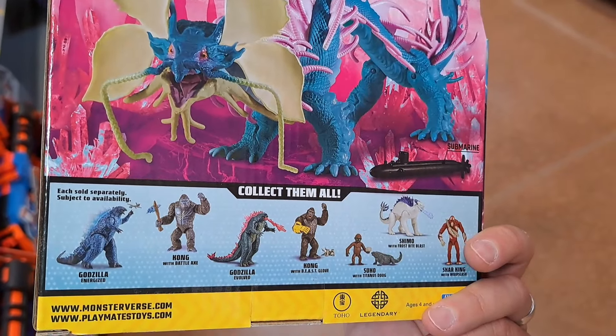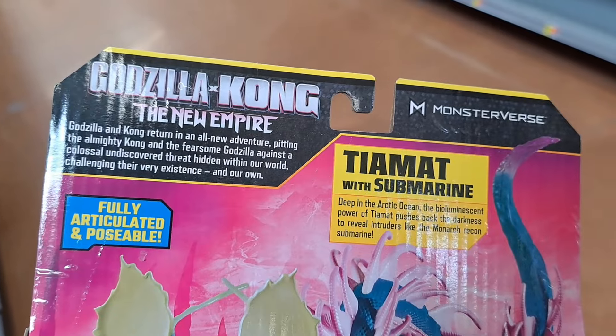Check this thing out — it is super awesome, fully articulated and poseable. See if your Walmart's got this.